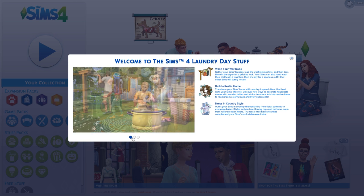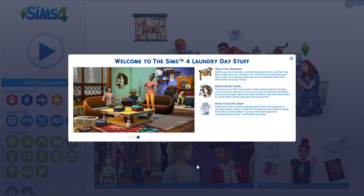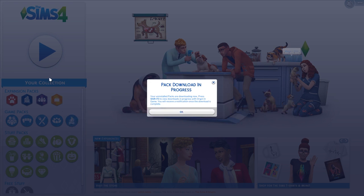I'm really excited to jump into this. I admittedly wasn't too stoked about this pack when we first heard about it. I was really confused as to why people would want laundry over something like a wedding day pack.